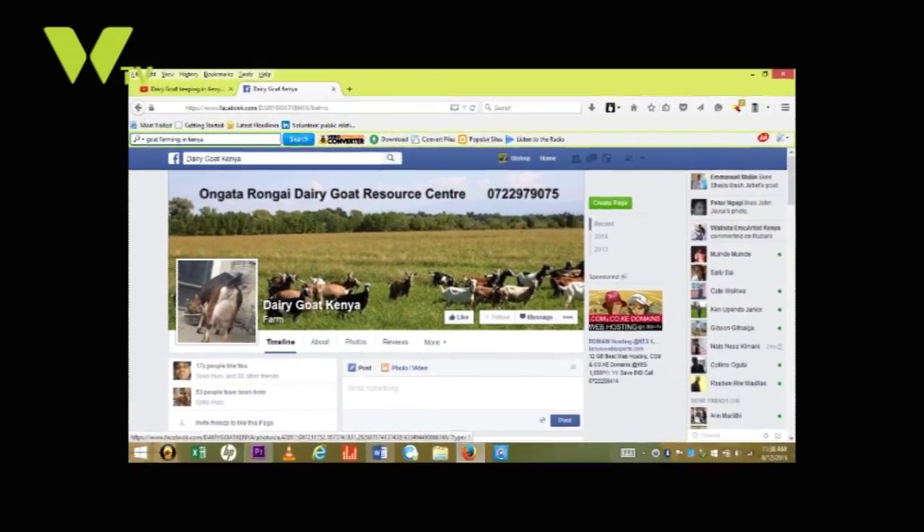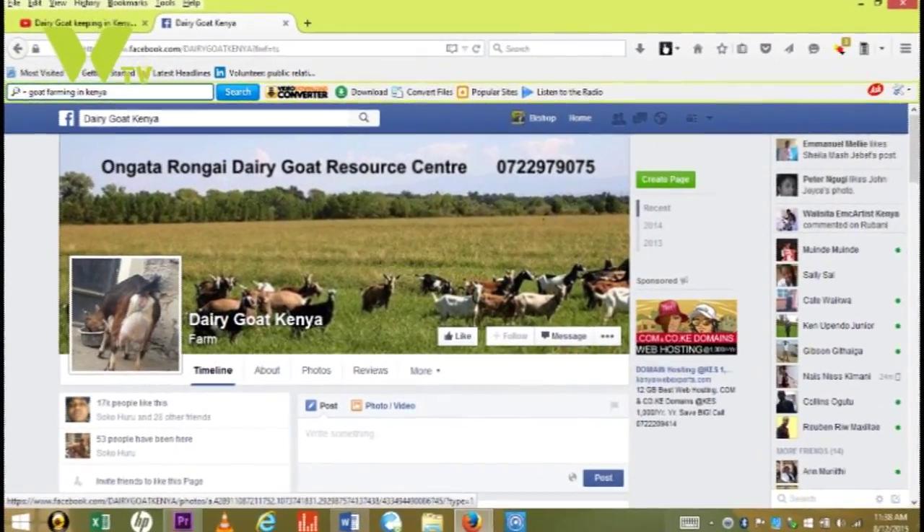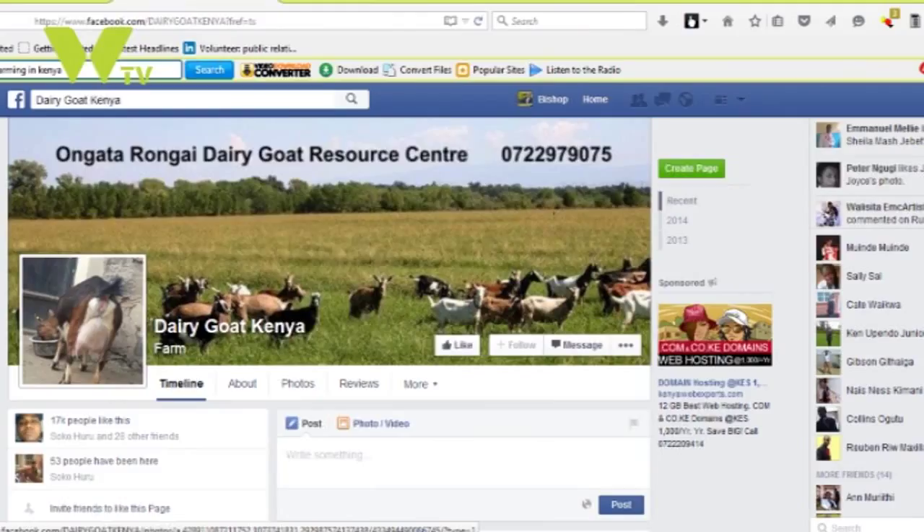How do you get in touch with your clients — do you have a number or a website? Right now we distribute milk in Nairobi, to individuals in Nairobi. We don't have a specific brand that you can walk into a store and get. Basically, people will get through our Facebook page and our contacts. Once you call, we'll put you in a program and we'll find a way of getting the milk to you.